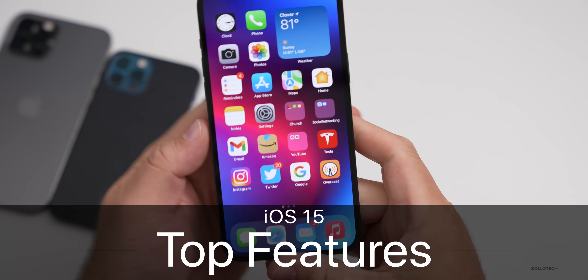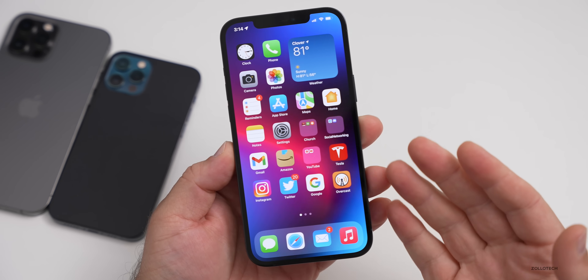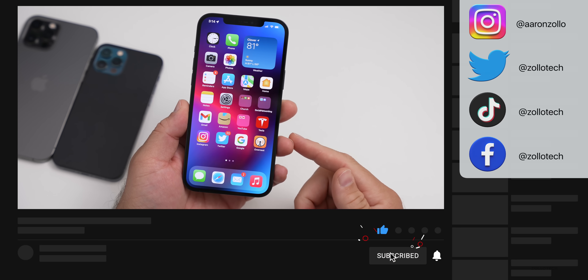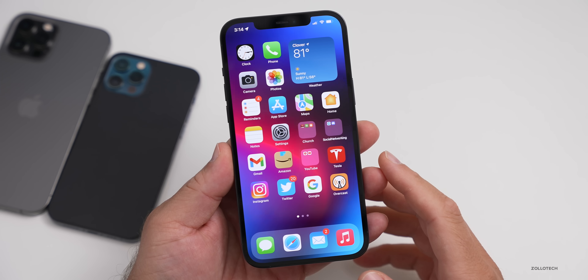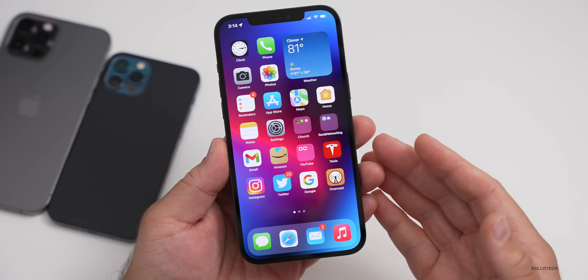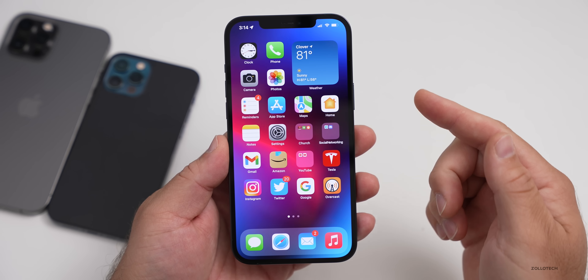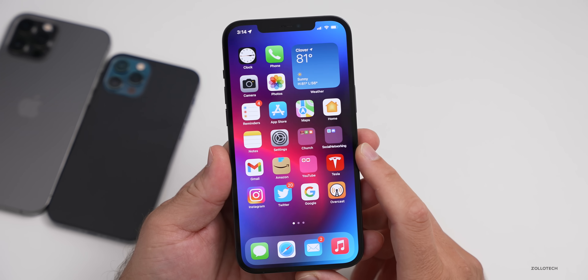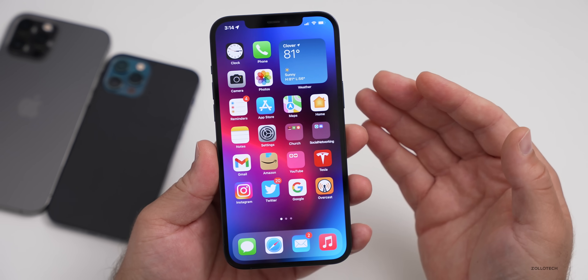Hi everyone, Aaron here for Zollotech. iOS 15 has hundreds of changes and features — about 400 changes across different system settings and icons throughout. There are some major changes that are super helpful, and while there's not a ton of visual changes like many people wanted, there are a lot. I thought I'd go over the top iOS 15 features, not only according to me, but according to you.